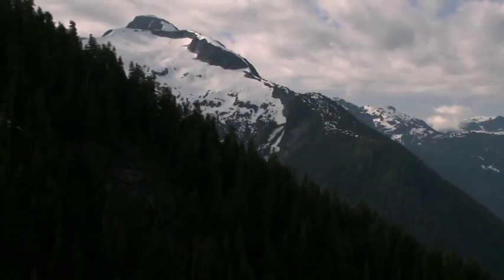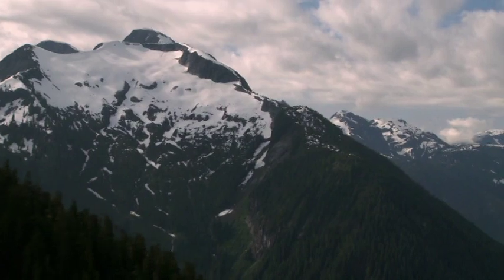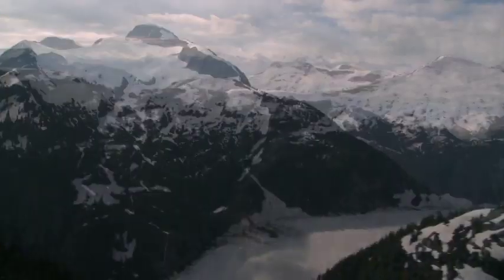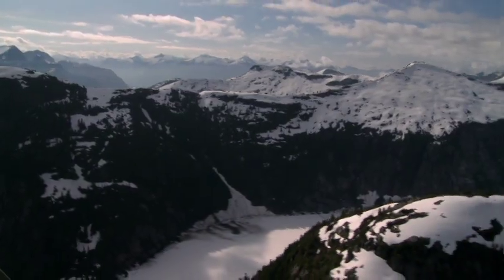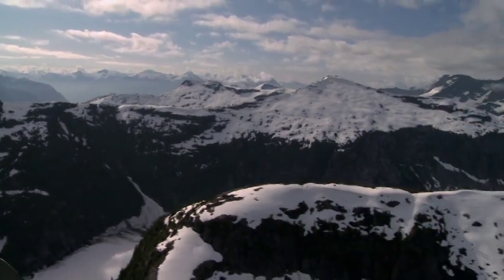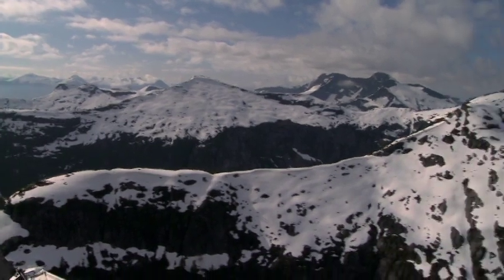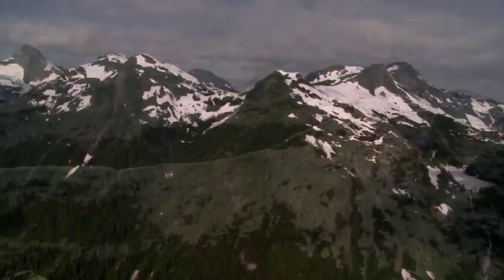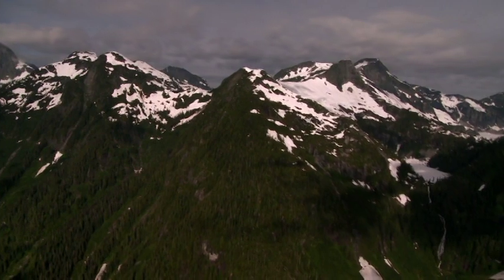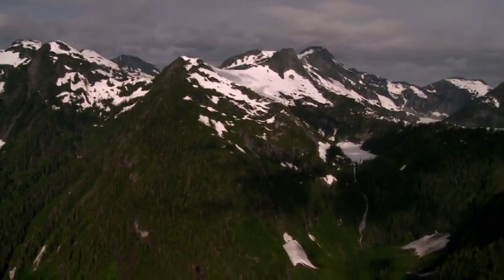The highest peak in this part of British Columbia is the highest peak in the whole province — a little over 13,000 feet, but it's way above us. And now you begin to see how vast this province is. We're just seeing one tiny little portion of the province of British Columbia. It looks like it would take three lifetimes to walk through all of this.